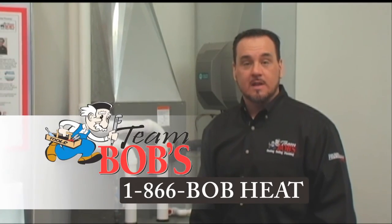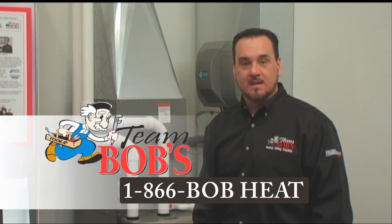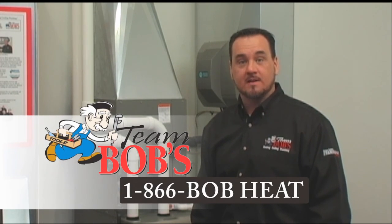Remember, we're here to help. If you have any questions, give us a call at 866-BOB-HEAT. Thanks for listening, and have a great, safe day.